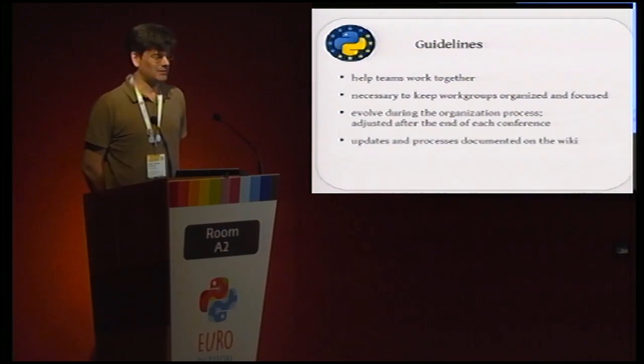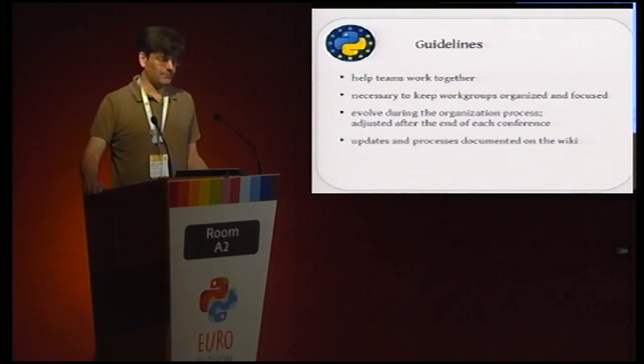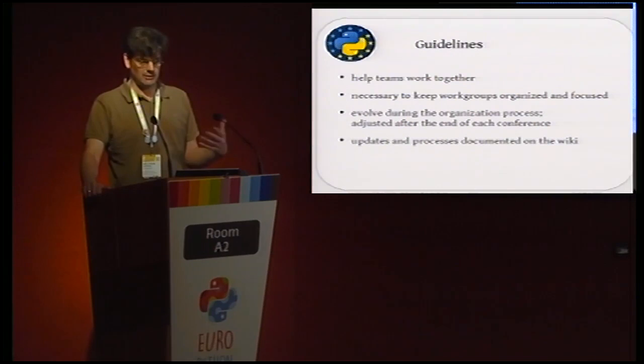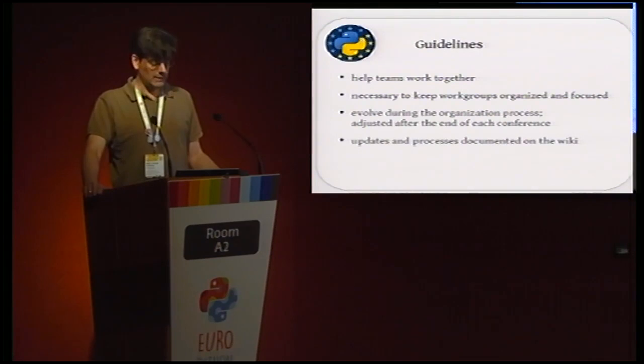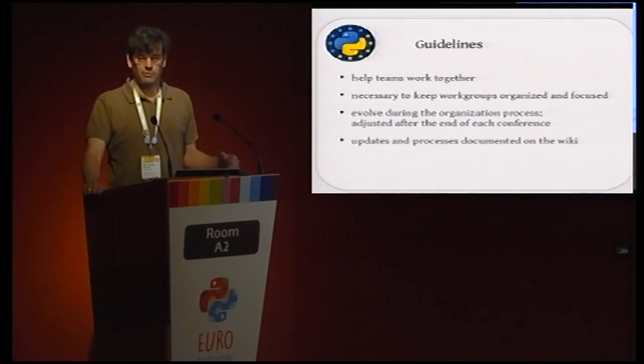We also have something called the guidelines — an idea that was part of the move to the workgroup model. We wanted to start documenting how we actually run the conference. We started working on this document but haven't done much recently. After this conference we should work on it to help new people onboard better and understand what they're signing up for. Right now we have the internal wiki for documentation, Telegram for urgent matters, and mailing lists for non-urgent discussions. The mailing list archives preserve a lot of knowledge.